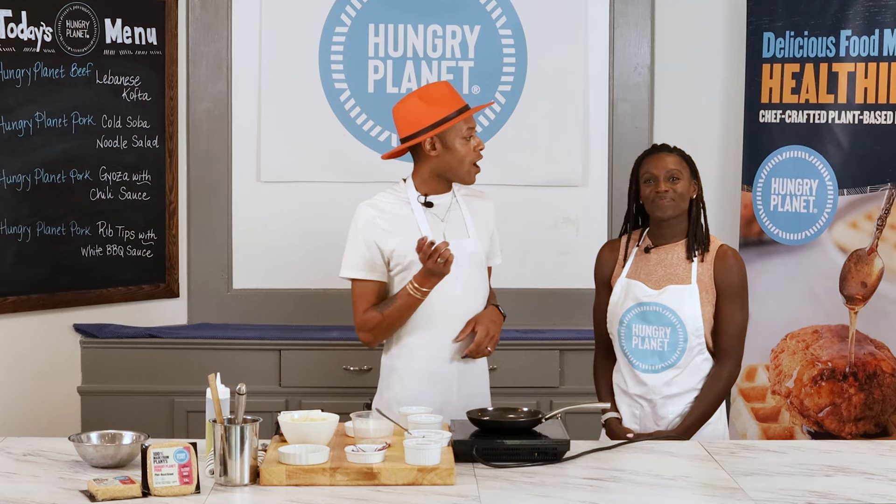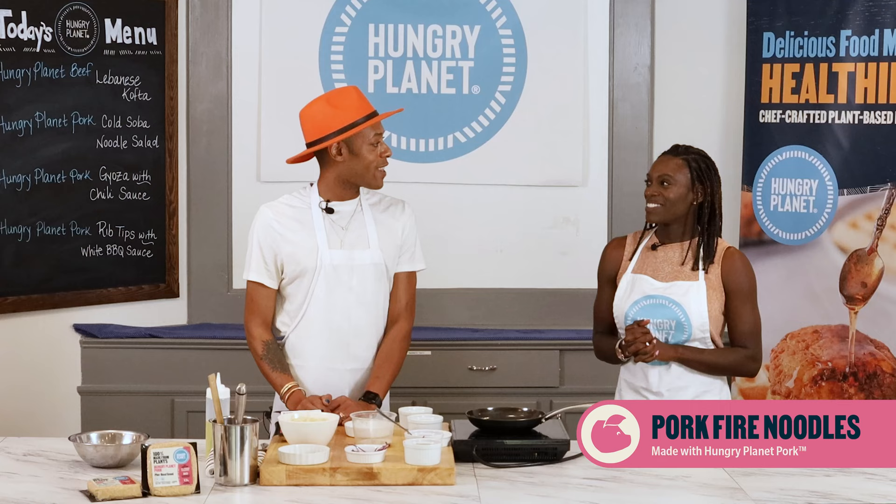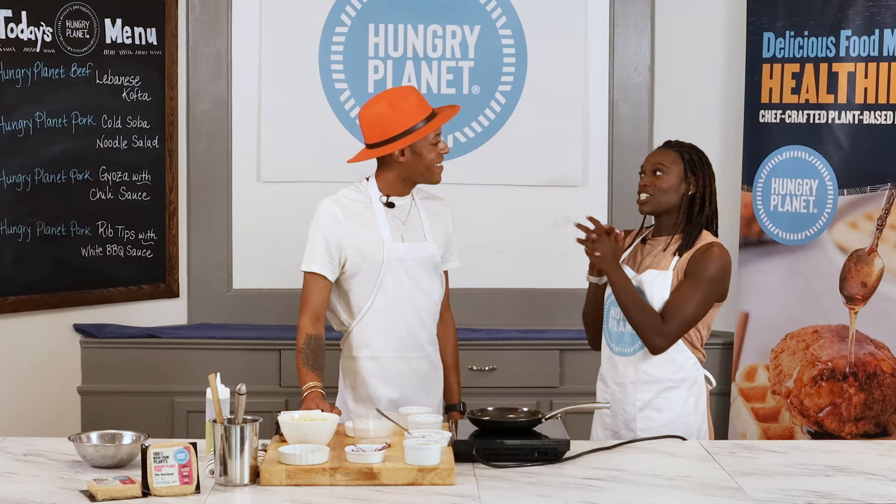I'm Ty Davis, Hungry Planet Plant-Based Foods Culinary Specialist, here with Dawn Harper Nelson, two-time Olympic medalist, here in the kitchen cooking up our Hungry Planet pork fire noodles. Thanks for joining us, Dawn. Thank you so much for having me. Thank you Hungry Planet and Chef Ty. So excited!